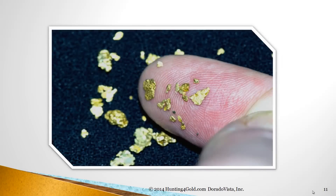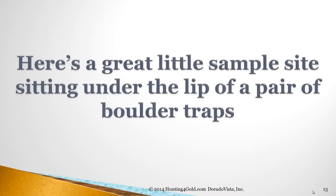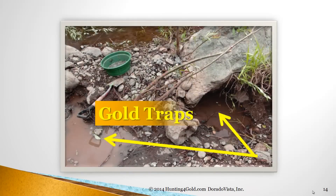Like some of that stuff? Using what you learned about gold traps from my last video, look at this example. Here's a great little sample site sitting under the lip of a pair of boulder traps. You see the boulder there on the left side has already been moved aside, but the other one is still sitting there where we're digging underneath. Both of these boulder traps revealed something very interesting I'll show you in a second. But for now, you can see the structure very similar to what we talked about.